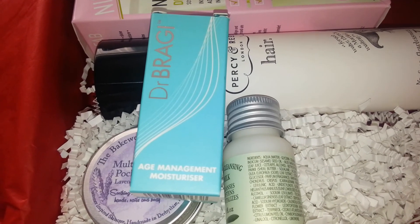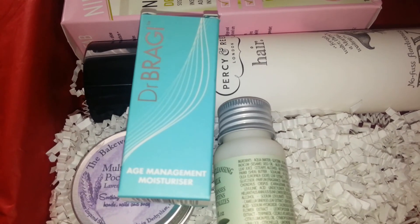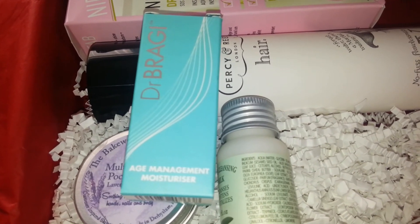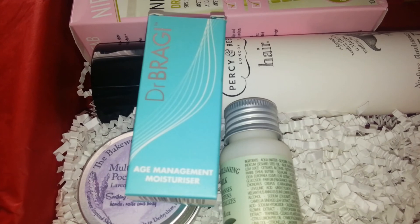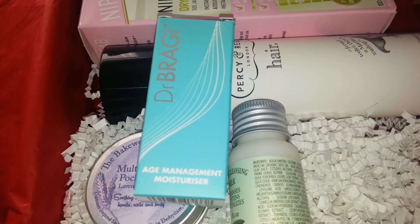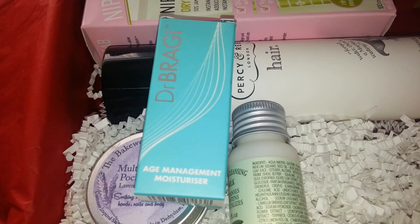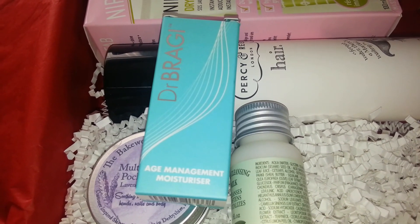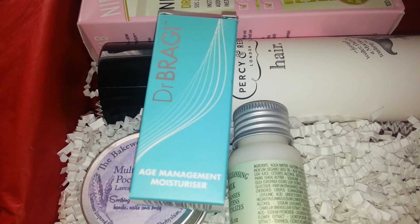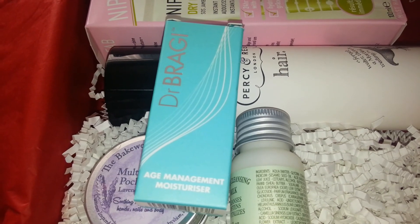Result! I'm really happy with the customer service from LoveMeBeauty - it's really kind of them to send another one out. I'll probably do an update when I receive the replacement sample, and hopefully that one will be full so I'll get a good chance to test it out properly, because there's hardly anything in this tiny sample - I bet it won't last me two days. So if you're disappointed with the size of your Dr. Braggy sample in your box, just give them a quick email and they'll get back to you really quickly - it's worth dropping them a line.